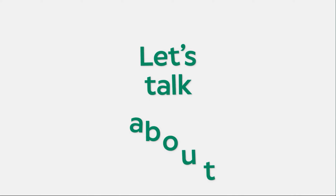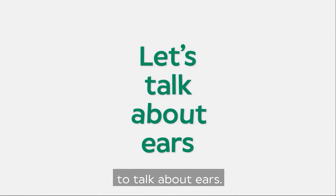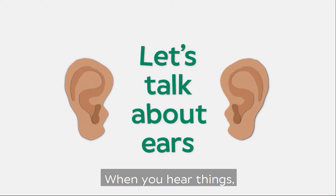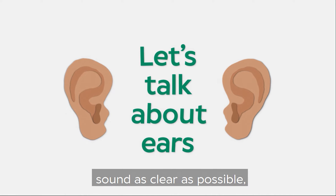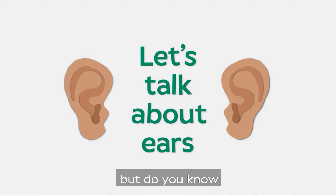Hi, can you hear us? Today we're going to talk about ears. When you hear things, your ear is working very hard to make everything sound as clear as possible. But do you know how it does that? Let's have a look.